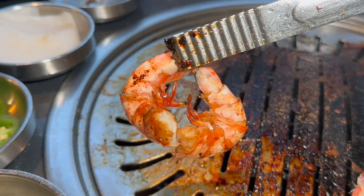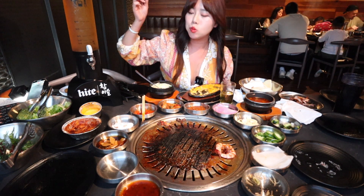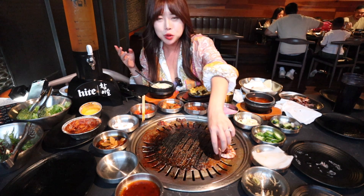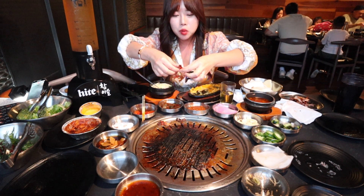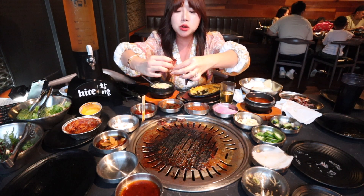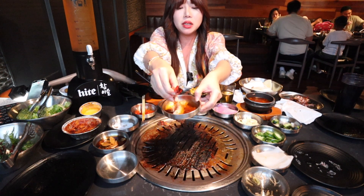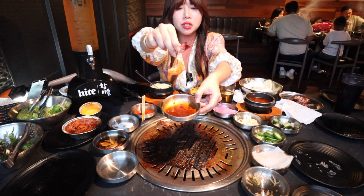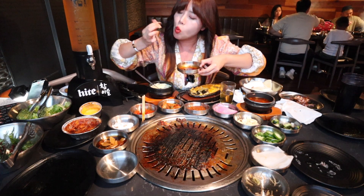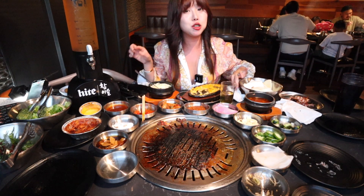The last protein to try is the tiger shrimp. It's nice and sweet — a good size. They split one shrimp in half so it looks like two. Dipping it in what might be a chili gochujang sauce — it tastes like a garlic chili sauce and it's really good with the shrimp.